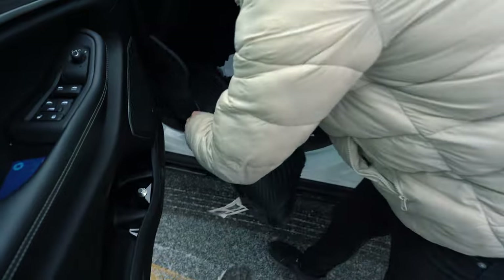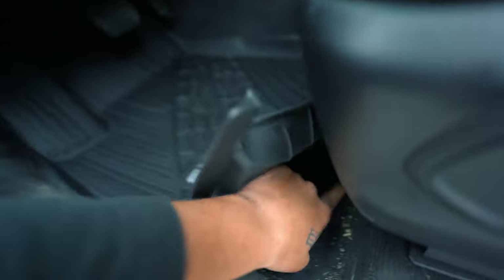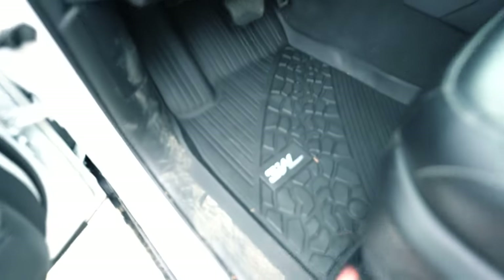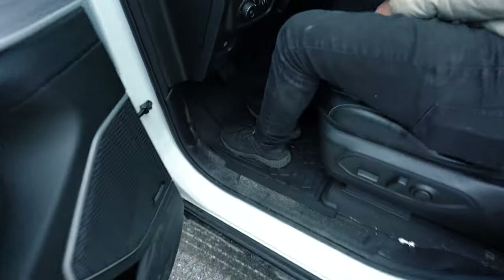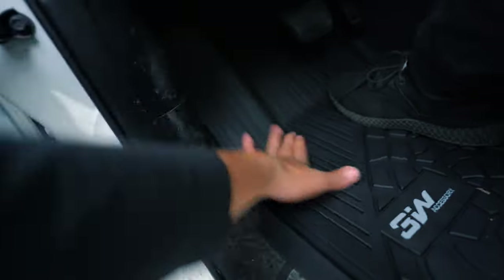We take out the old floor mats and put these bad boys in. The cool thing is they snap right in — you snap this side in, then this other side too. There was a bit of dirt under the old mats — he doesn't clean his car. But just like that, they snap in and fit really, really good. They protect your entire floor line, and they even protect this side area too. They fit perfectly. Big shout out to 3W — I'll leave their link in the description below.